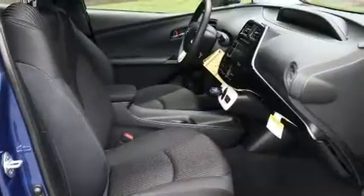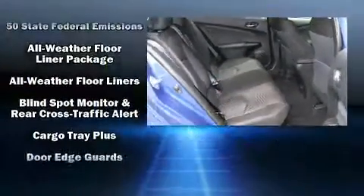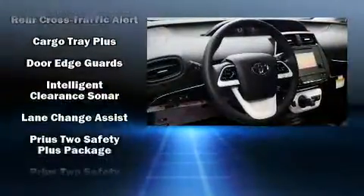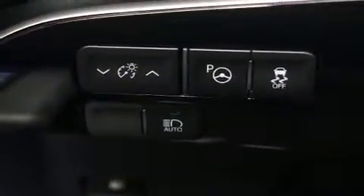Storage solutions are integrated throughout the interior, demonstrating thoughtful attention to detail. Premium sound drive six speakers provide you and your passengers a sensational audio experience. Side curtain airbags deploy in extreme circumstances, shielding you and your passengers from collision forces.